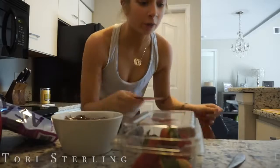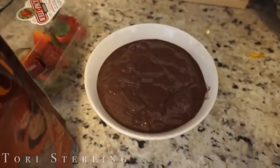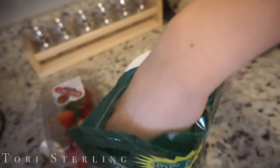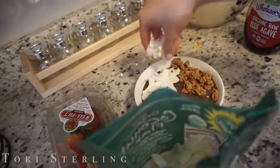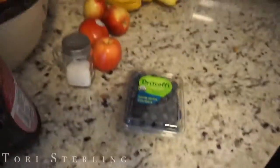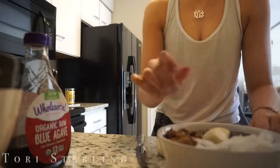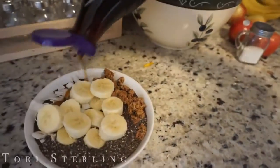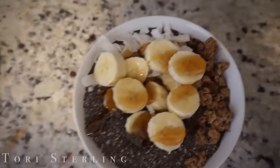Add whatever toppings you want, but here's what I do. My favorite granola is Love Crunch — technically not vegan because it has honey, but I eat honey so it's okay. Next up is coconut flakes, which I love but is totally optional. Then some sliced banana. Last but not least, a little drizzle of agave. And there you have it!